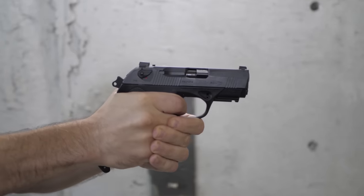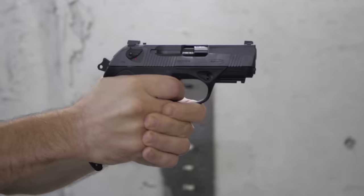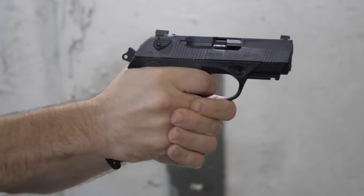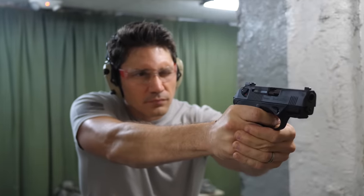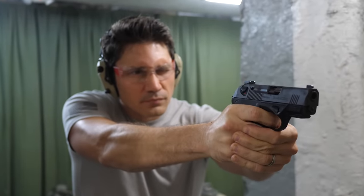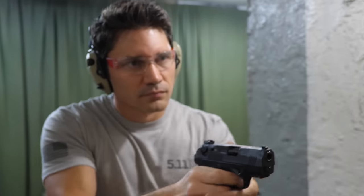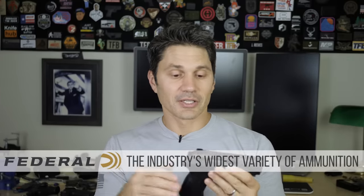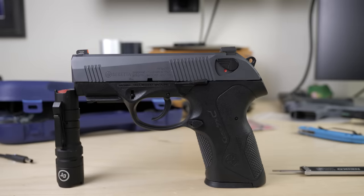So I had never considered the PX4 Storm Compact as a carry gun. You guys know I'm a Glock guy — Glock 19 guy. I've also carried the Smith & Wesson M&P series every now and then, but I really didn't see the point in getting involved with the PX4 Storm. Every time I've handled one, what struck me is they feel kind of clunky. They're also not very Glock-y — hammer fired, very un-Glock-like, and they don't say 'made in Austria' or 'Glock' anywhere on them.